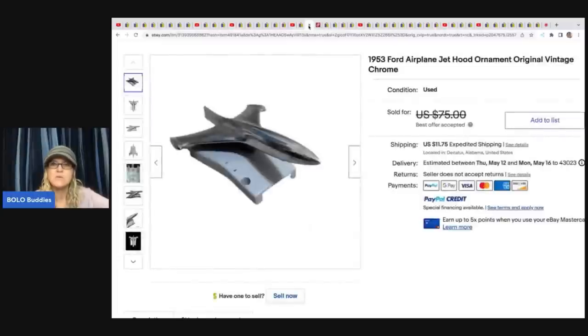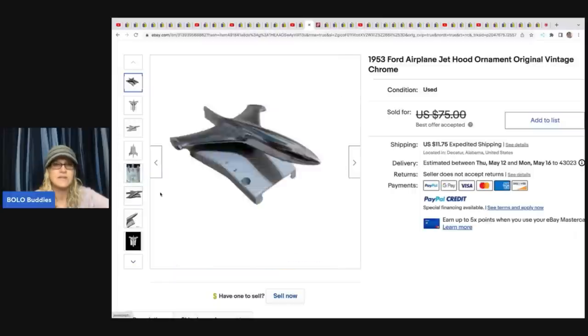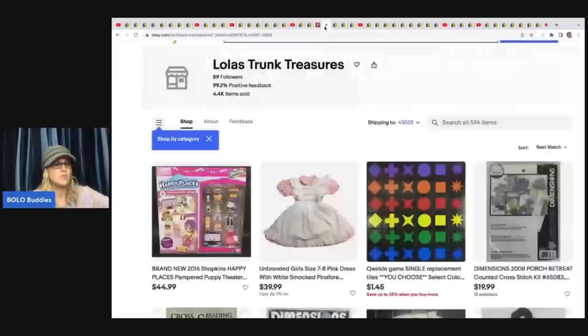She also sold a 1953 Ford airplane jet hood ornament — original and vintage. She got this at a yard sale for $1 and took a best offer of $55. And this Louis Vuitton padlock with two keys — sold over on Poshmark. She got it at a yard sale for 50 cents and it sold the same day for $49.